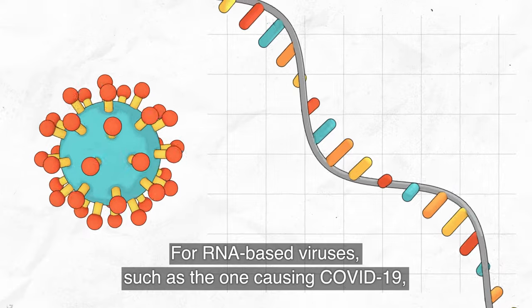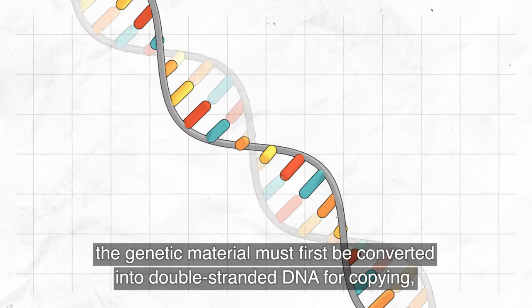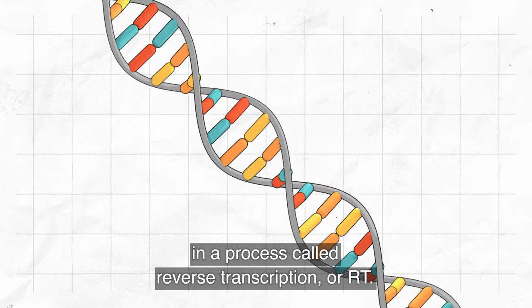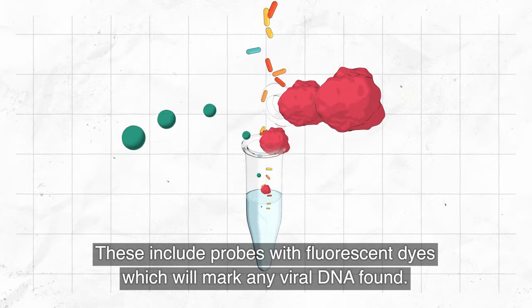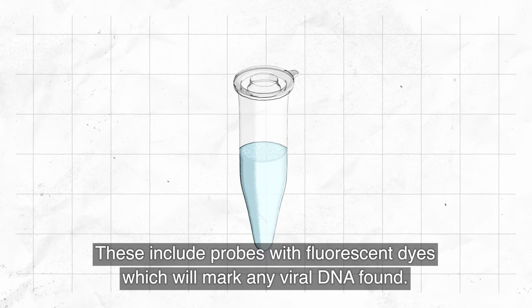For RNA-based viruses, such as the one causing COVID-19, the genetic material must first be converted into double-stranded DNA for copying, in a process called reverse transcription, or RT. Chemical reagents are added to build copies of the genetic material in the sample. These include probes with fluorescent dyes, which will mark any viral DNA found.